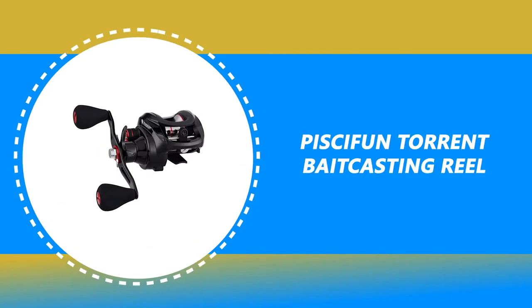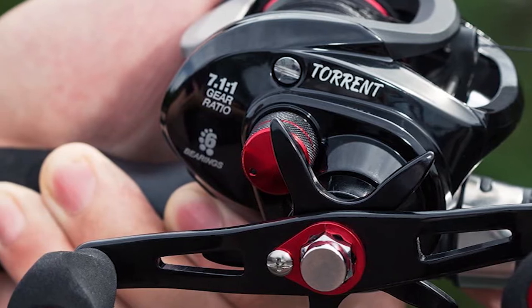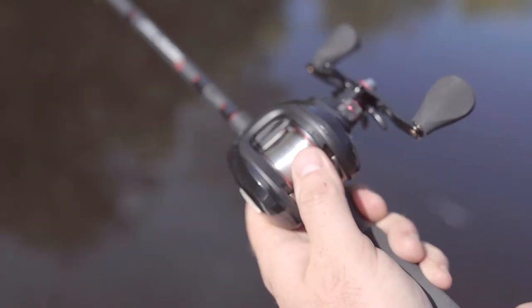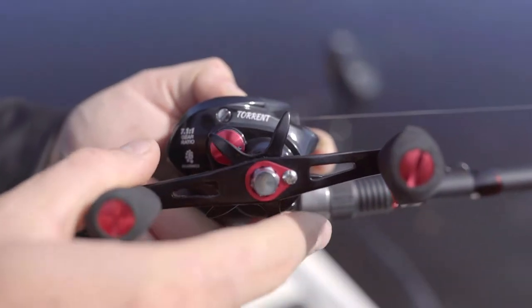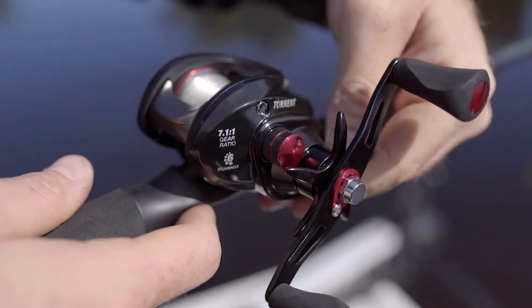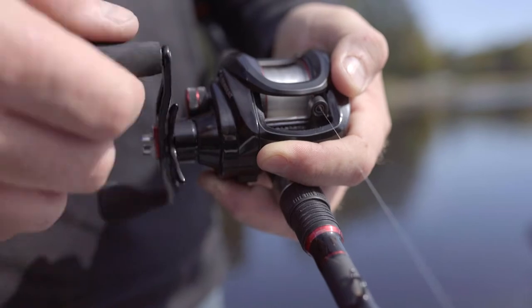Number 9: Pissifun Torrent Baitcasting Reel. Are you tired of buying cheap baitcasting reels that don't perform well but also don't have the funds to splurge on a high-end model? Pissifun is here to rescue you. It's incredibly affordable, yet you get every penny's worth out of this surprisingly capable reel. This low-profile design baitcaster features 7.1-to-1 gear ratios specifically designed for the versatile angler. It provides durable strength with climate-resistant Japanese Hami Cut 3,604 brass gears.